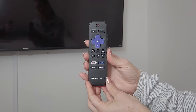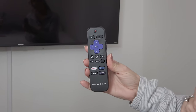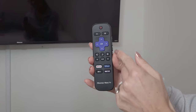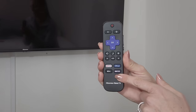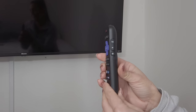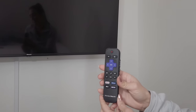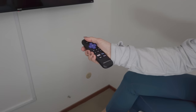The Roku remotes are pretty straightforward: big power button on the top, home and back buttons are very easy to find, navigational buttons and OK right in the middle. It has popular app shortcut buttons at the bottom, and volume up/down plus a mute button on the side. It's a very easy remote to use, and all Roku TVs have a similar remote.